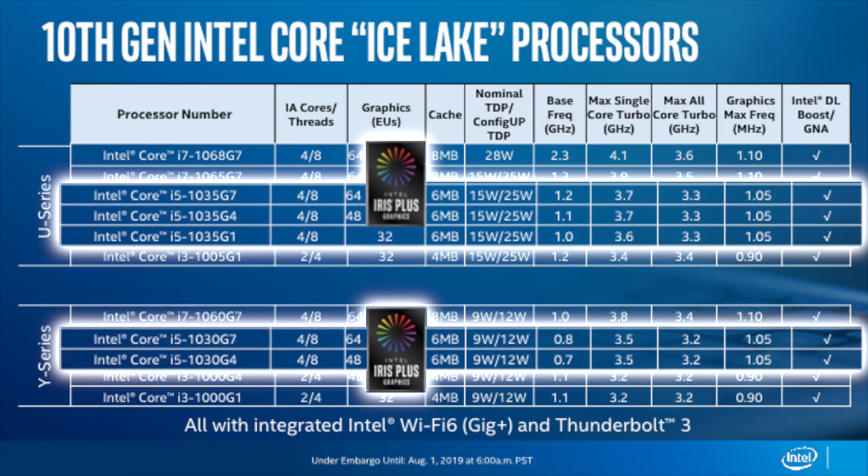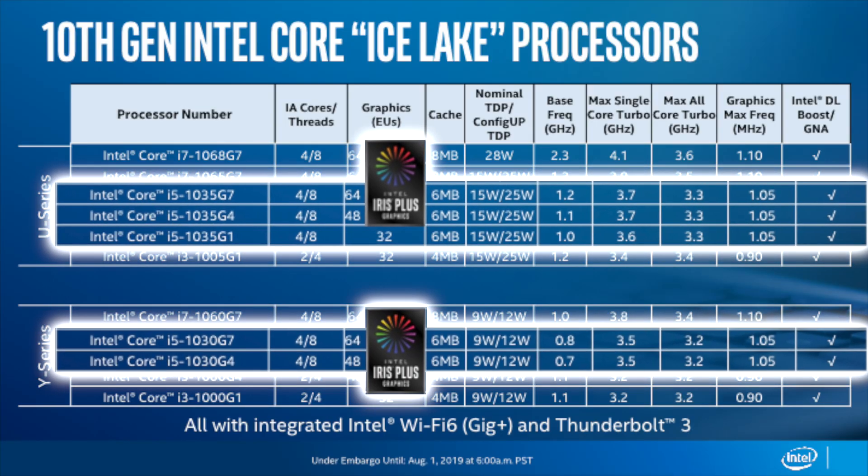How that graphics frequency will actually translate, we'll have to wait until we see the laptops. On the Intel Core i5 side of things, there will be five CPUs. The top of the line will feature four cores with eight threads, up to 15 watts nominal TDP, 6MB L3 cache, up to 64 execution units, a base frequency from 0.7 to 1.2GHz, and a max turbo frequency up to 3.7GHz, with a graphics frequency of 1.05GHz.